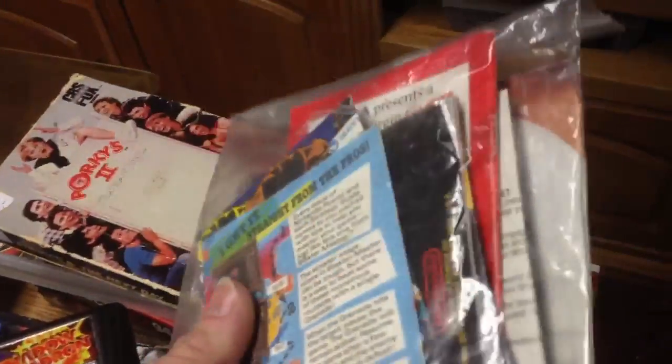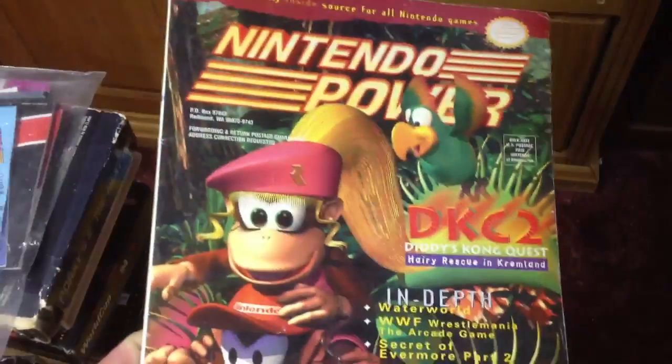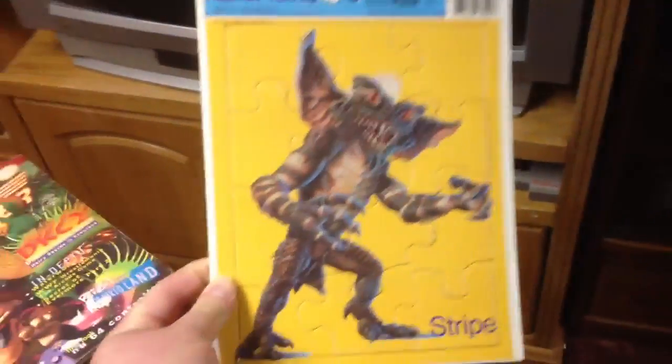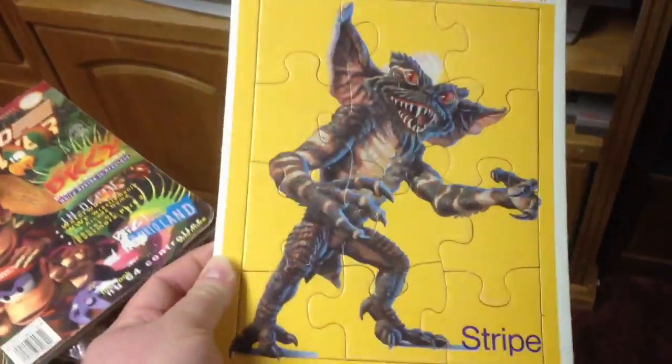I've got a bag of random game inserts — there's Van Halen's Cleavage — random inserts for games. This was $2, so I went ahead and picked it up as I work to complete my box sets. They're always missing these inserts. And then a Nintendo Power I paid 50 cents for. And this — Gremlins, we got Stripe. This was also 50 cents, and it'll be a fun wall hanger as soon as I can find some wall space.